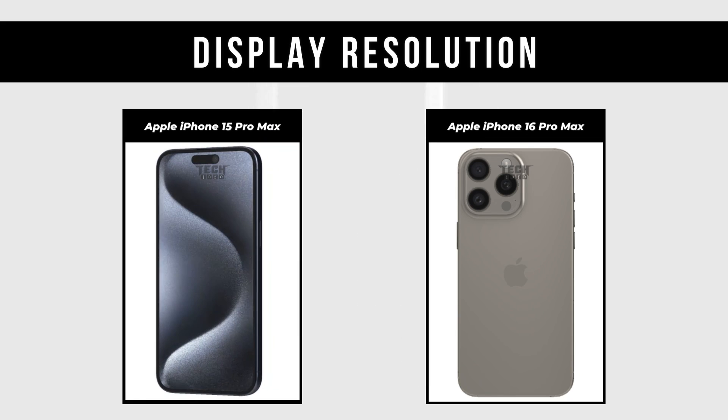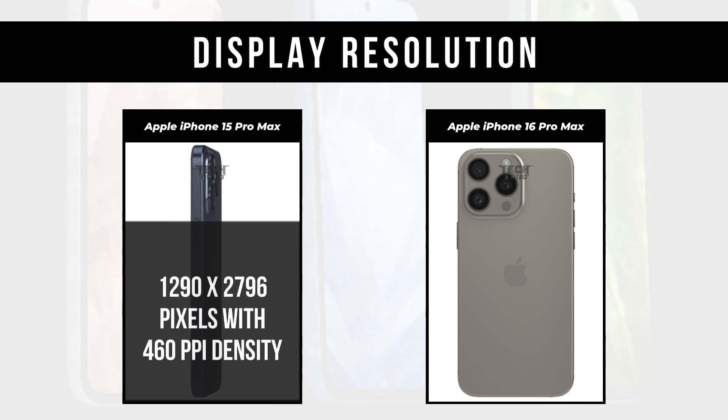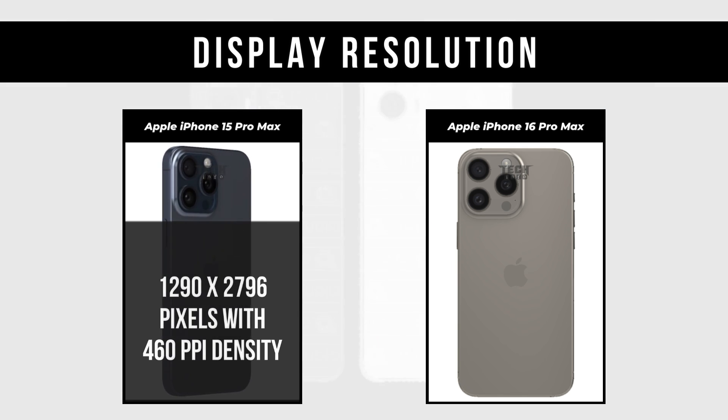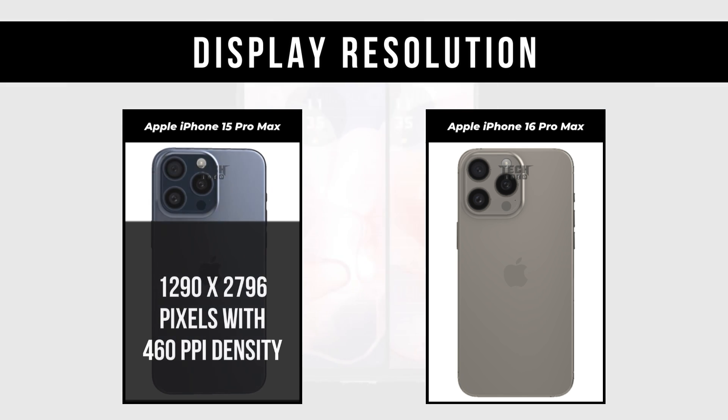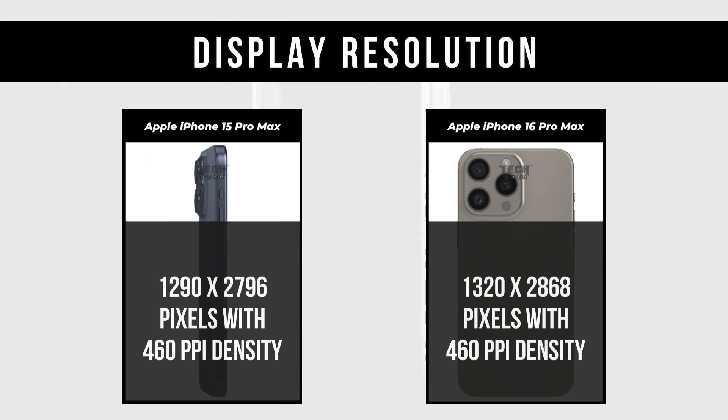Display Resolution: Apple iPhone 15 Pro Max is 1290 x 2796 pixels with 460 ppi density. Apple iPhone 16 Pro Max is 1320 x 2868 pixels with 460 ppi density.